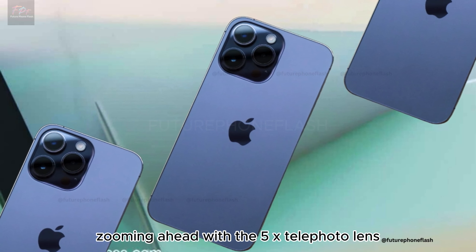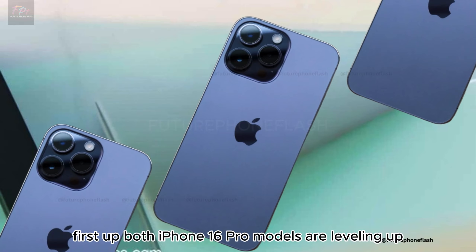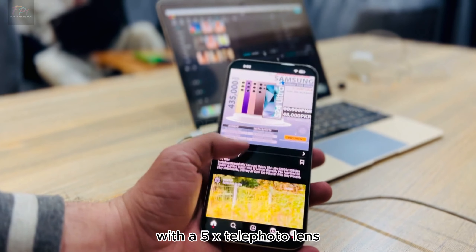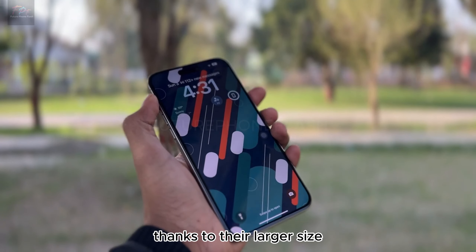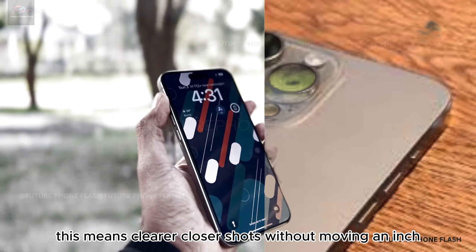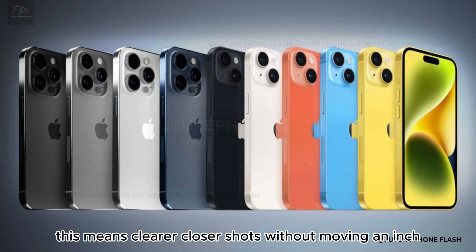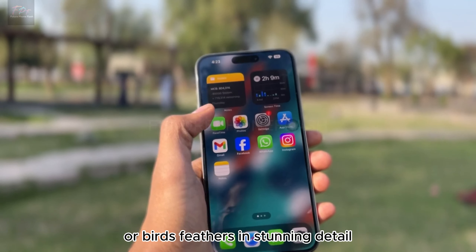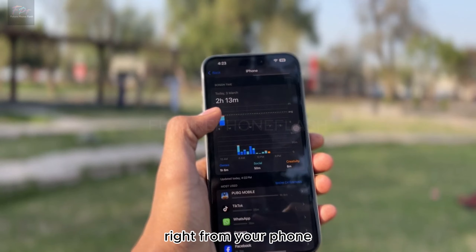Both iPhone 16 Pro models are leveling up with a 5x telephoto lens, thanks to their larger size. This means clearer, closer shots without moving an inch. Imagine capturing the moon's craters or a bird's feathers in stunning detail, right from your phone.